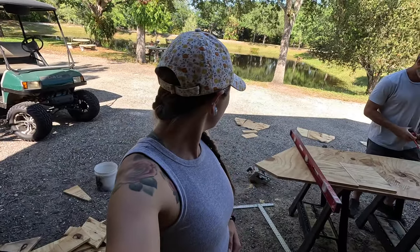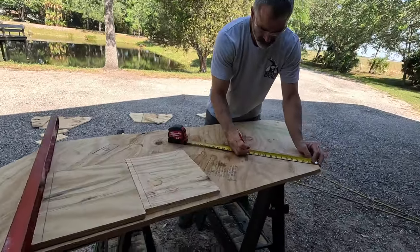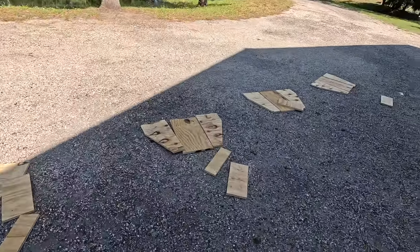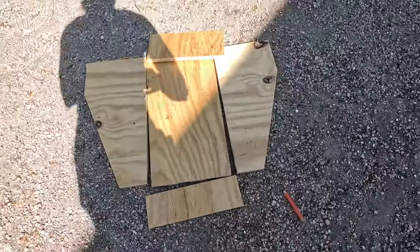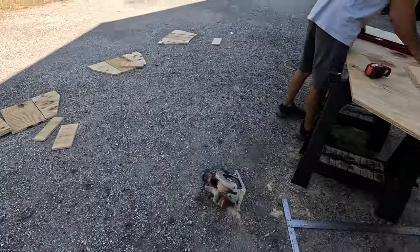Jerry is measuring up the last couple of pieces of wood for the rabbit nesting boxes. The rest are already ready to go — we've got them all laid out. In just a second I'm going to start putting them together.